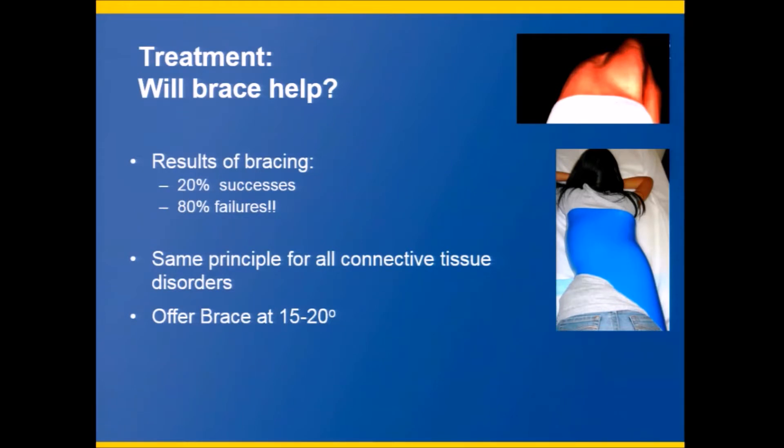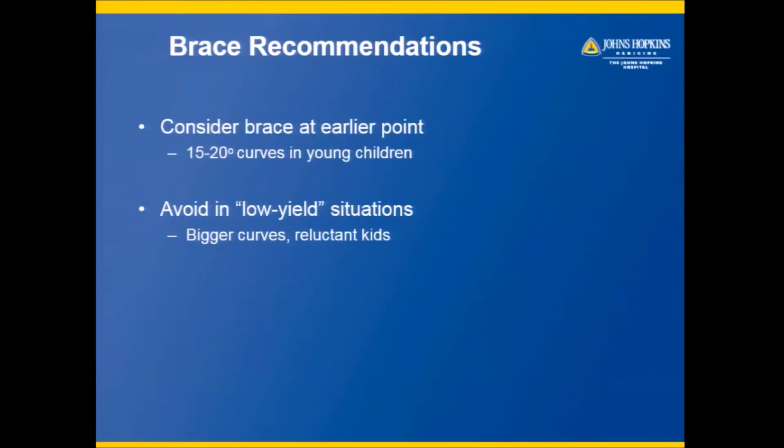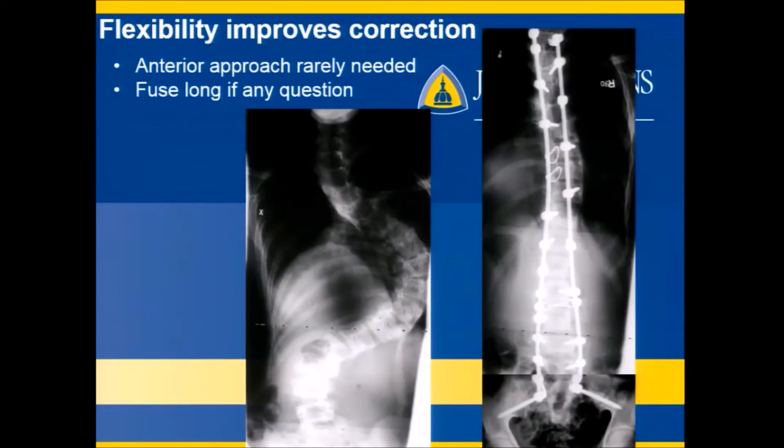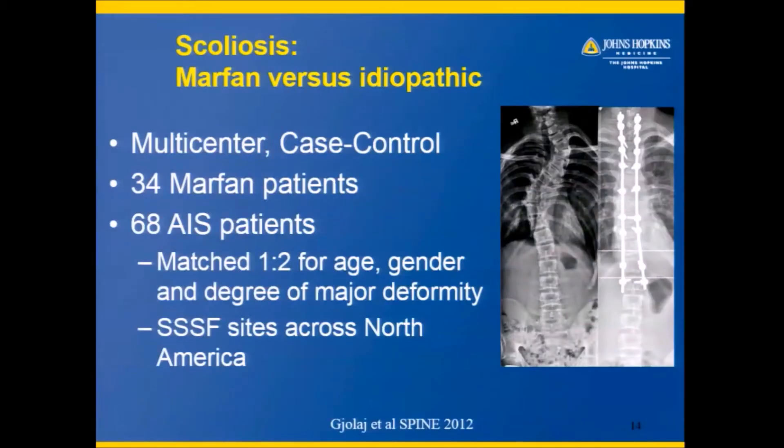I usually like to start bracing at a lower level, 15 to 20 degrees, in somebody who I know has Marfan, if they're flexible and willing to wear it. I also like to avoid it in low-yield situations — if you have a 40 to 50 degree curve where the person is medically ready for surgery, we will sometimes spare them of it. Spine fusion is often needed for people with Marfan syndrome because it can affect lung function, balance, and pain. But the flexibility allows you to correct it pretty well, so you almost never have to go to complex anterior surgery and can almost always take care of it from the posterior.